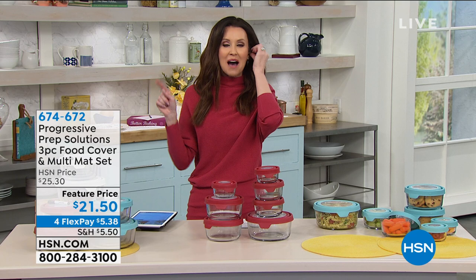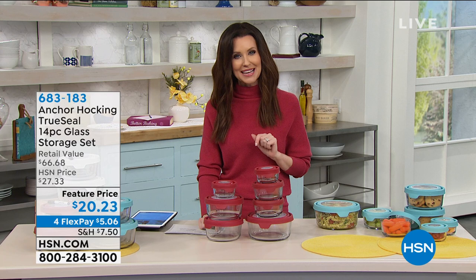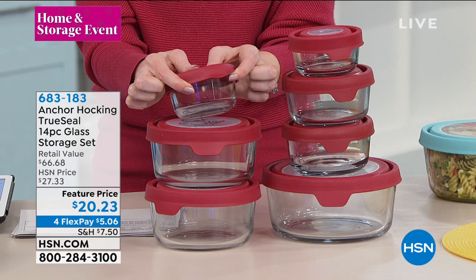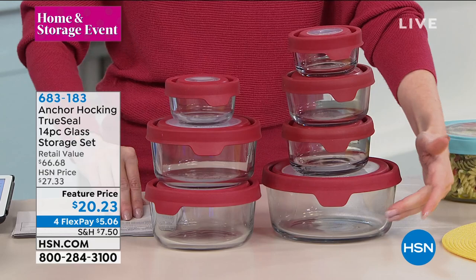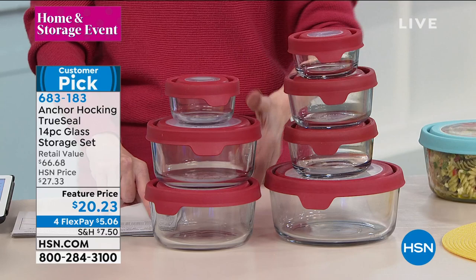The item number on this is 683-183. It's a 14-piece glass storage set, serving set, cooking set, baking set, microwaving set for $20.23. You are getting a giant seven-cup round container — this is a huge, beautiful glass. With the cover, you're getting two of the four-cup containers, two of the two-cup containers, and two of the one-cup containers with great seal-and-easy-to-remove lids as well.